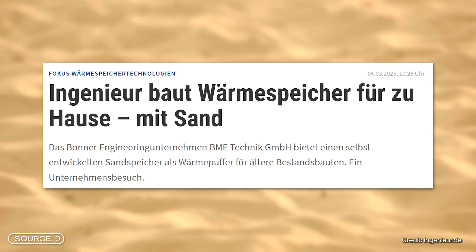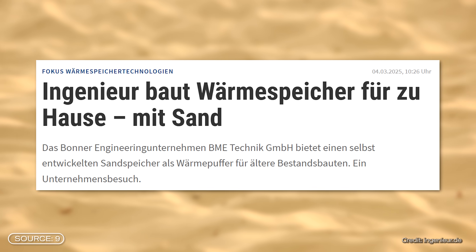In recent years, engineers and companies have also developed smaller sand heat storage systems for individual houses. However, the approach remains technically and efficiency-wise far behind what is now being implemented in Finland.